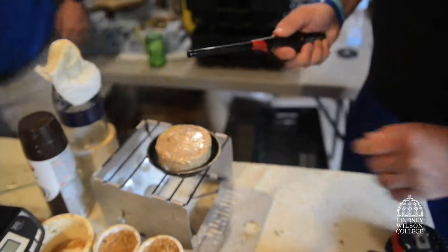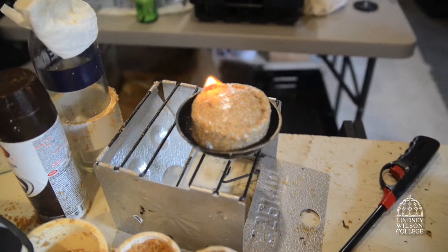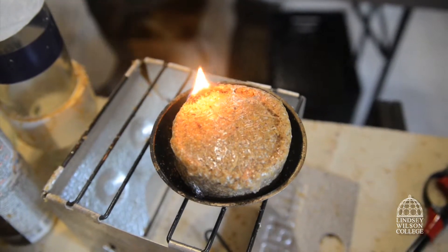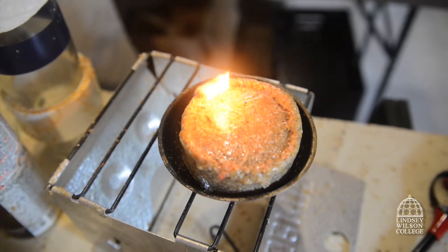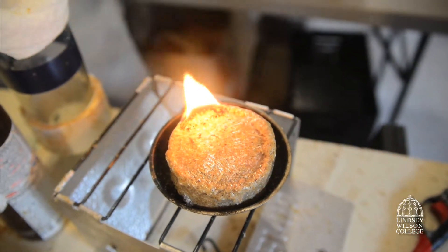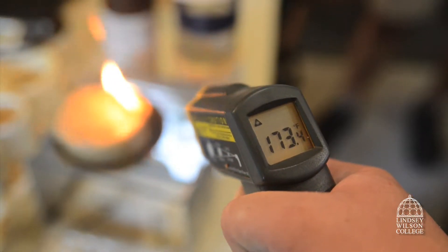And now the test burn. It will engulf the surrounding edge and across the top. As it continues to expand in intensity, sitting in this tray, you could slide it under the grill it's sitting on. You can boil water with it, you can cook, you could purify water with it — multiple things you could do. You could even dry out some clothes or keep your hands warm.